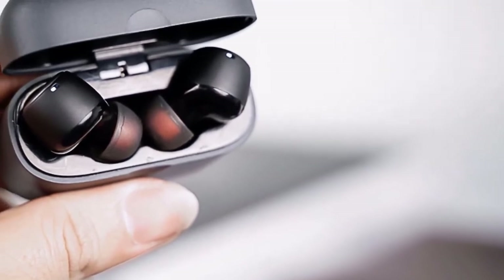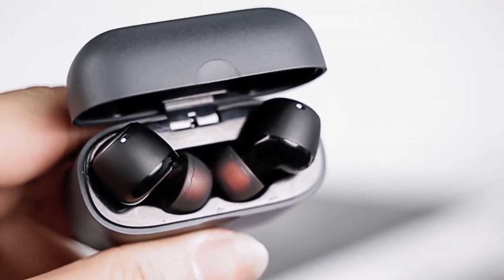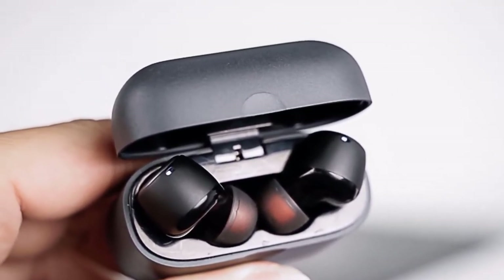These earbuds look pretty much like AirPods. They fit perfectly and have a pretty decent build quality. Furthermore, these earbuds come with 5 different silicone tips, and you can easily get the most comfortable fit. They have a good matte black finish.